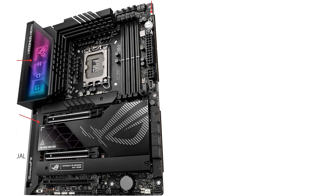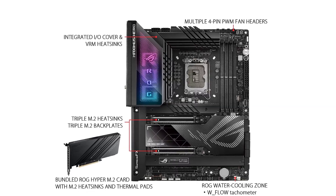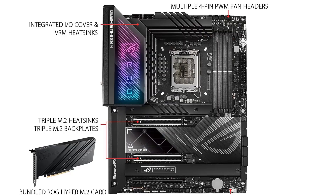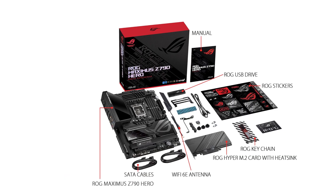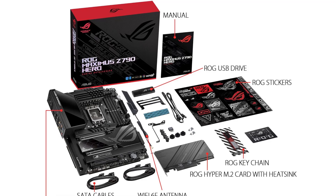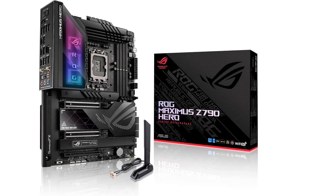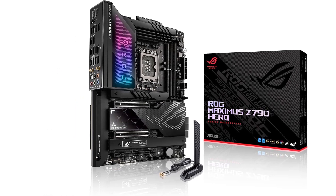Intel LGA 1700 socket, ready for 13th- and 12th-gen Intel Core processors and Windows 11, supports PCIe 5.0 and DDR5. Intelligent control with Asus-exclusive tools including AI overclocking, AI cooling 2, AI networking, GameFirst 6, and 2-way AI noise cancellation for easy configuration. Robust power solution: 20-plus-1 teamed power stages rated for 90A, ProCool 2 power connectors, micro-fine alloy chokes, and premium metallic capacitors.